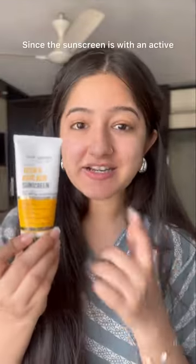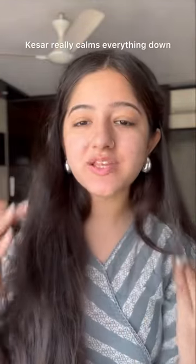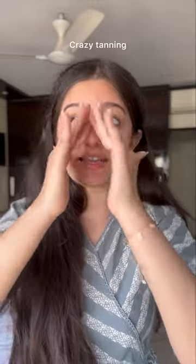Fantastic, I know. Since this sunscreen has active Kesar, it really calms everything down. Crazy tanning? Pretty matte finish — apt for summers.